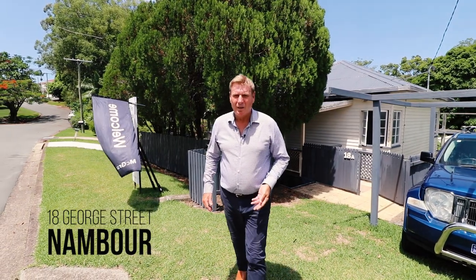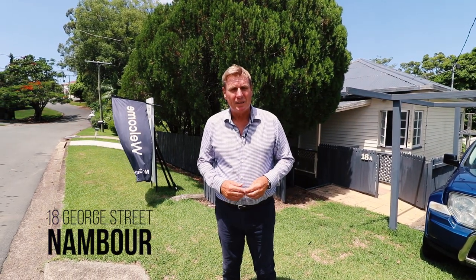18 George Street, Nambour. Make sure you add this to your list if you're an investor or a first home buyer — properties that have such a high return on your investment are so rare to find. Hi, my name is Brent Dixon from McGrath Estate Agents. Let's go through and look at the property.